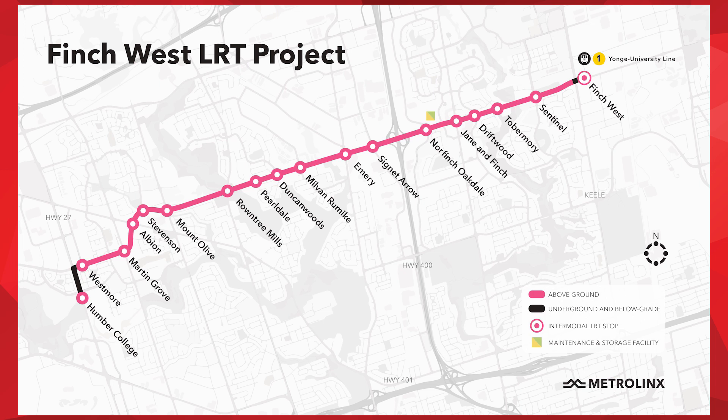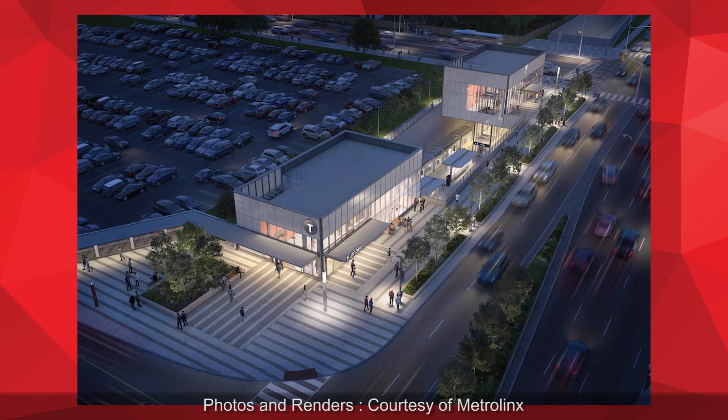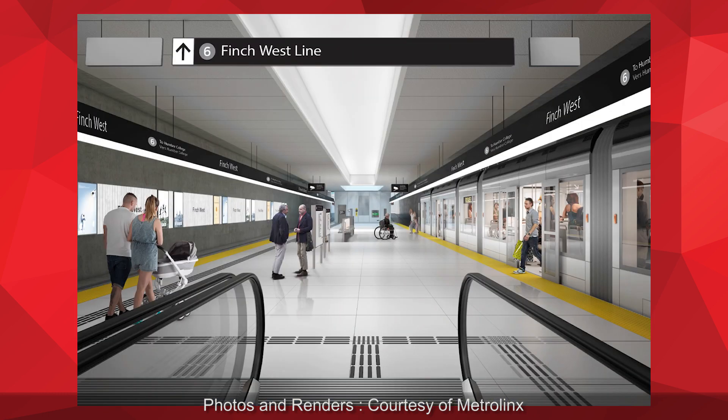The Finch West LRT project includes approximately 11 kilometers of new dedicated semi-exclusive track. What I mean by semi-exclusive is that the light rail transit shares intersections with traffic, although the track itself is exclusive. The light rail transit consists of roughly 18 stops along that 11 kilometer corridor and two new terminal stations, including a below-grade stop at Humber College campus and an underground interchange station at the TTC Finch West subway station.